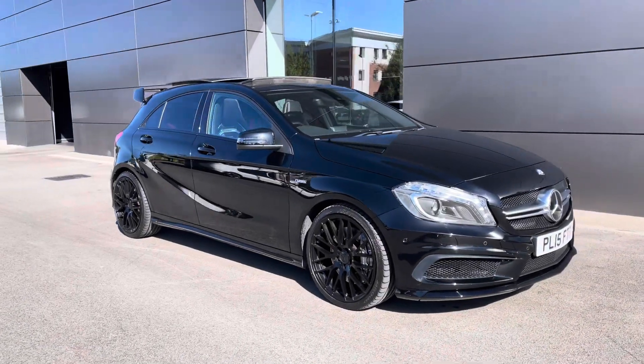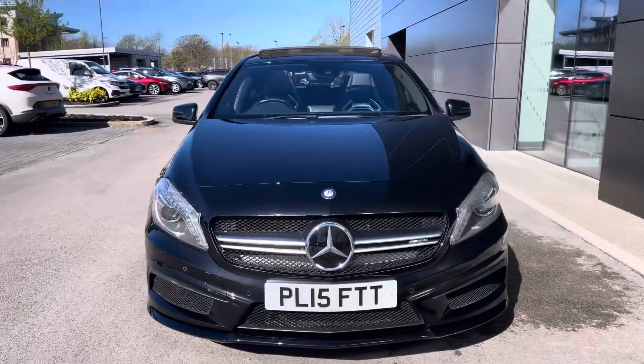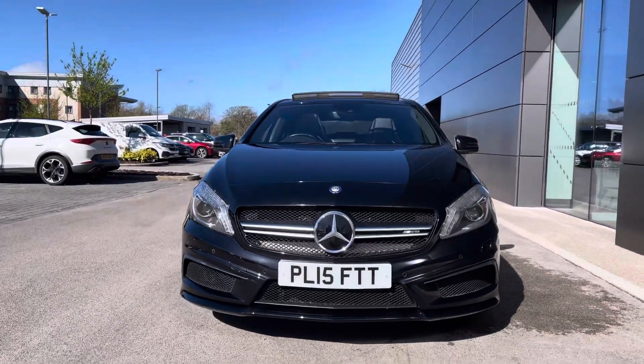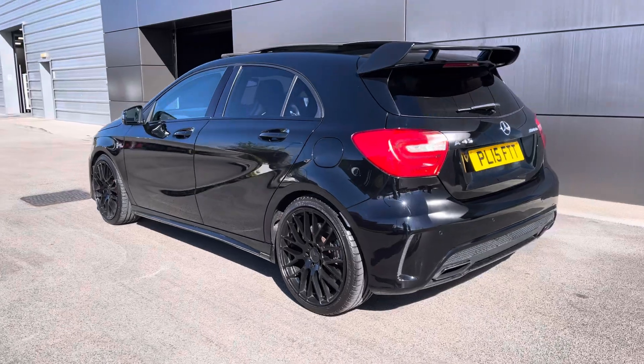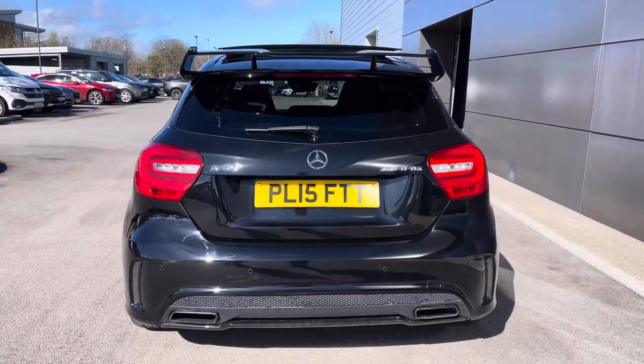Hello and welcome to CrewMotorMatch, my name is Greg and today we're going to be taking a look around this Mercedes-Benz A-Class A45 AMG. It does come with a 2.0-litre petrol engine, an automatic transmission, and is finished in this gorgeous black metallic paintwork. It does have the AMG body styling.